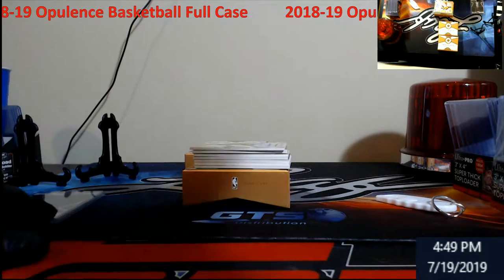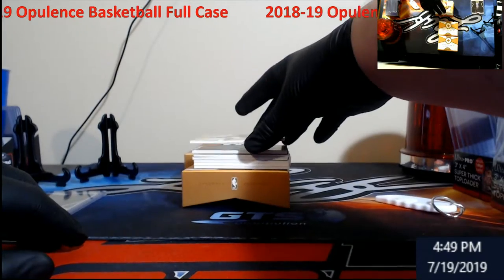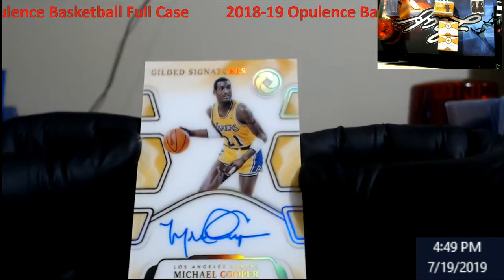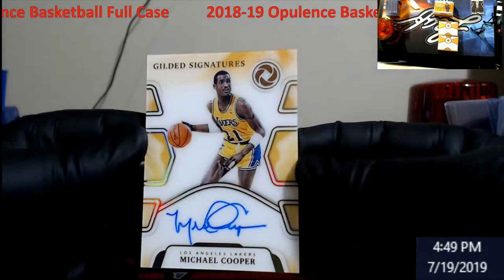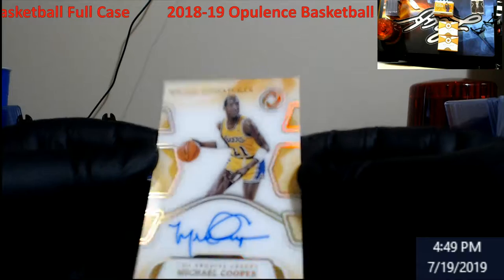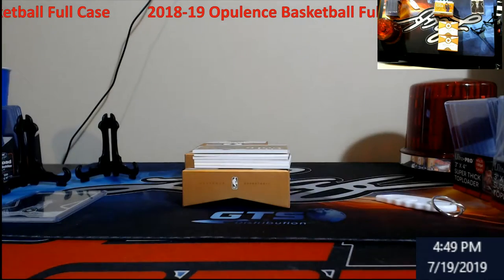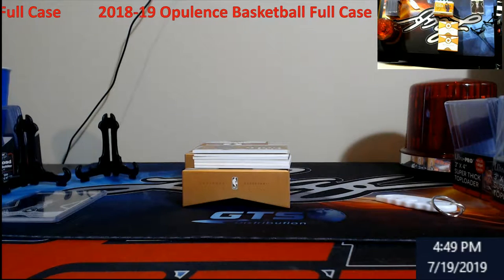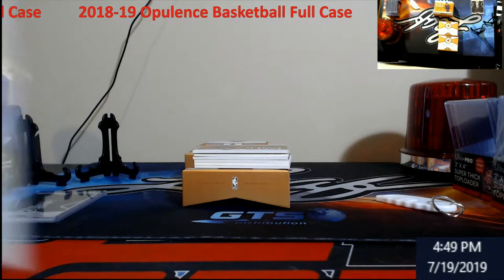Let's see how she rolls — Gilded Signatures was out of 79. City of Gold Lake Show Kyle Kuzma, also out of 79. Not too bad starting off. This is what a three-thousand-dollar case looks like everybody — that's what the retail is on it.